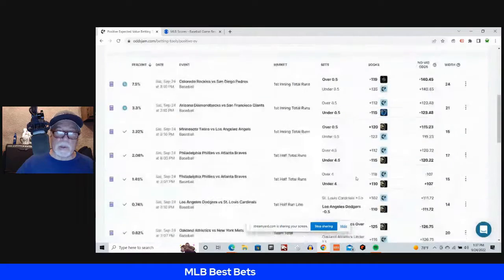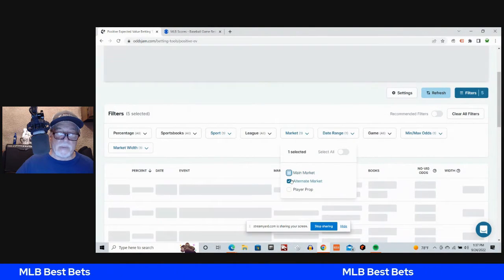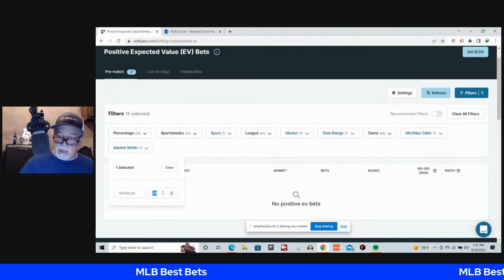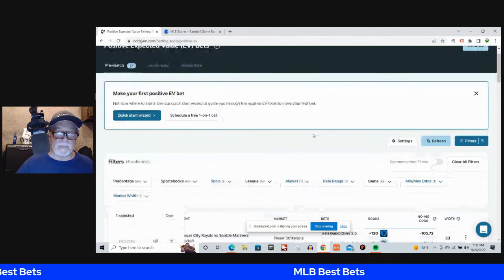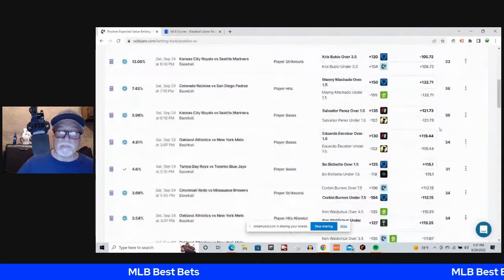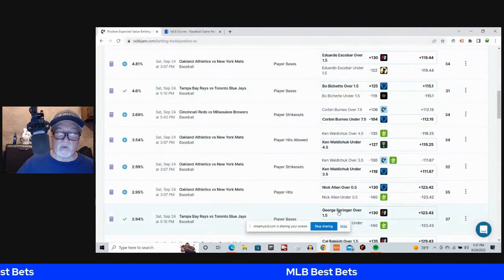Let's go into player props. We'll click off the main market and go to player props — still got baseball up. Let's make the maximum market width 40 cents. We've already hit a couple: the Bo Bichette play and the George Springer play, both over one and a half.